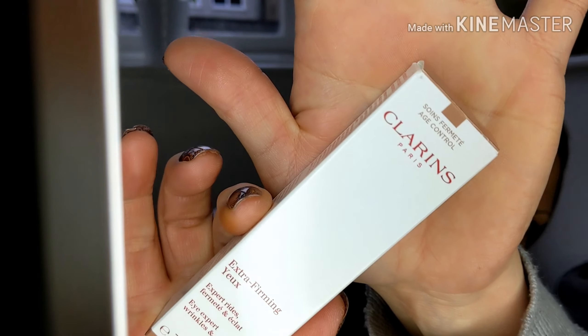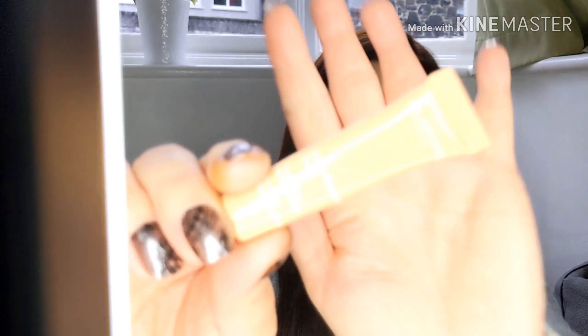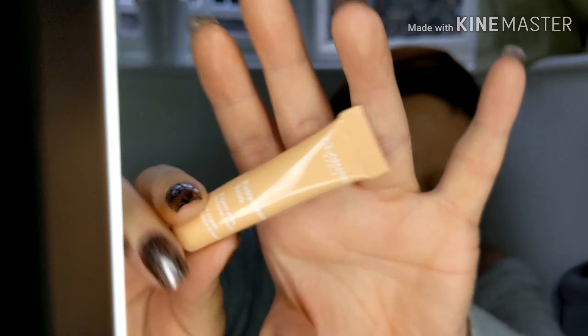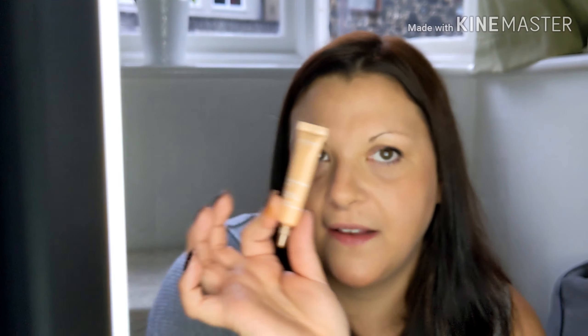And another one I got — can you guess? Clarins. And I had this in my last box as well — it's the Eye Firming Cream. You've got a lovely little tube there and this smells really nice. I'm going to start using that soon, especially with my late nights with the little ones.